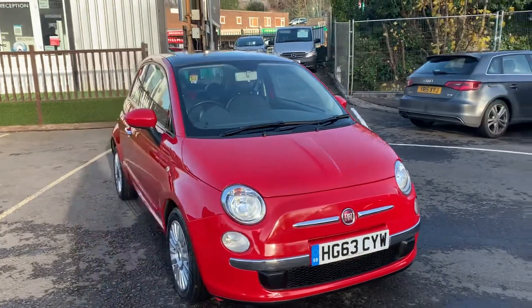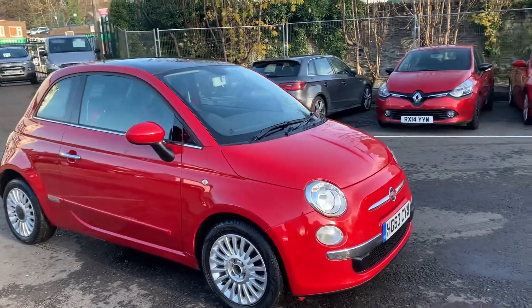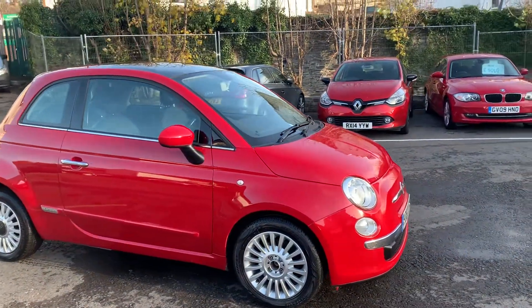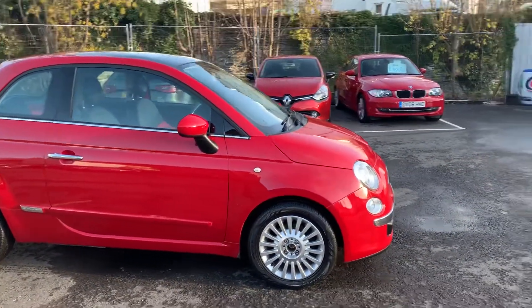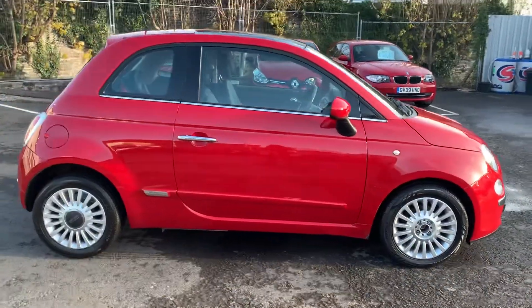As you'll be able to see, this car is in excellent condition particularly for its age, with little to no signs of wear all around the body as well as inside the vehicle. We do have one wheel cap missing just now here, but don't worry, that one is already ordered.